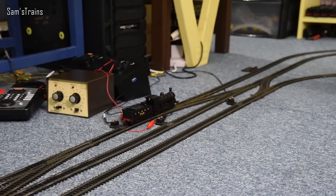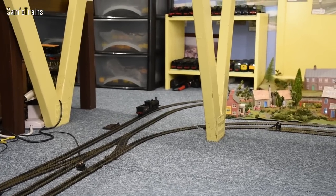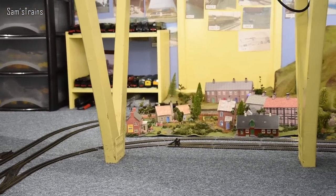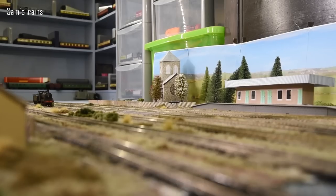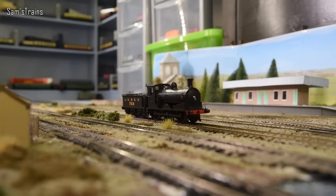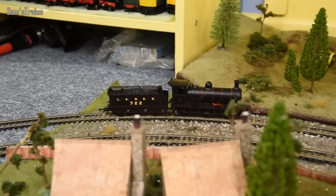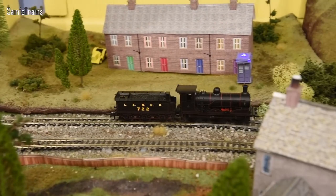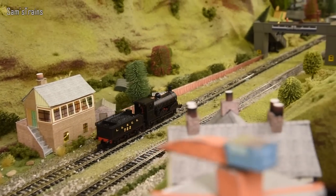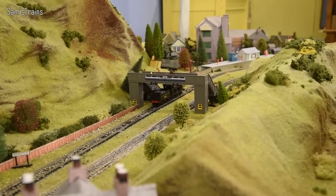One thing that does slightly concern me is that it looks like the same motor as in the H-Class, which is famous for failures. However, it's possible that those failures were due to the pressure between the worm drive and intermediate gears — and the J15 uses the same or similar motor with no problems, touch wood. So hopefully it will be okay, but it's one to keep an eye on.